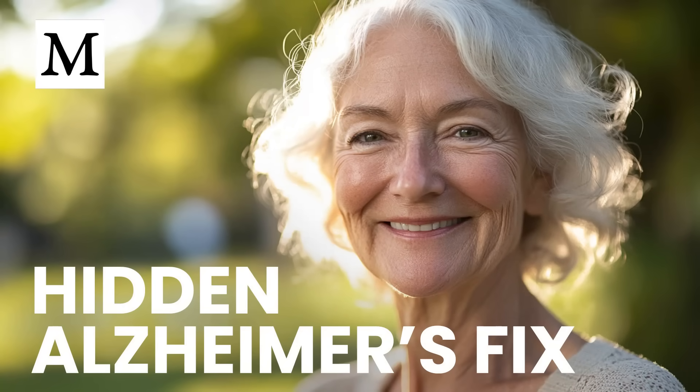What if the real drivers of Alzheimer's have been hiding in plain sight while you've been told the answer is simply clearing plaques?